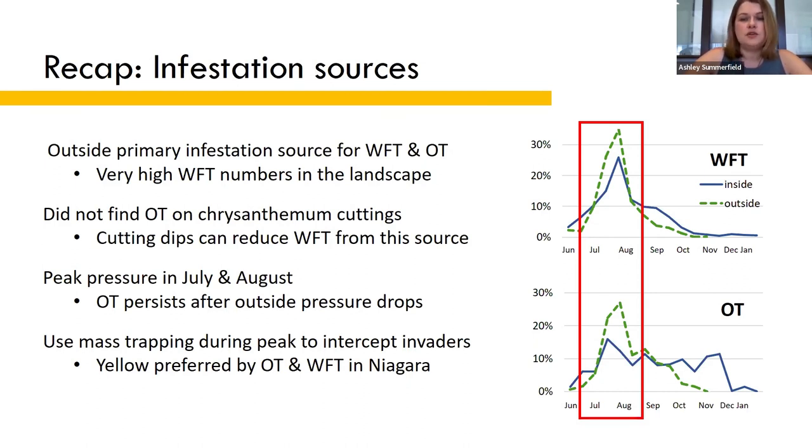Mass trapping is a really simple tool that you can use to reduce how many of these invading thrips make it to your crop. Our research confirms that both onion thrips and western flower thrips prefer yellow cards over blue cards in this region.